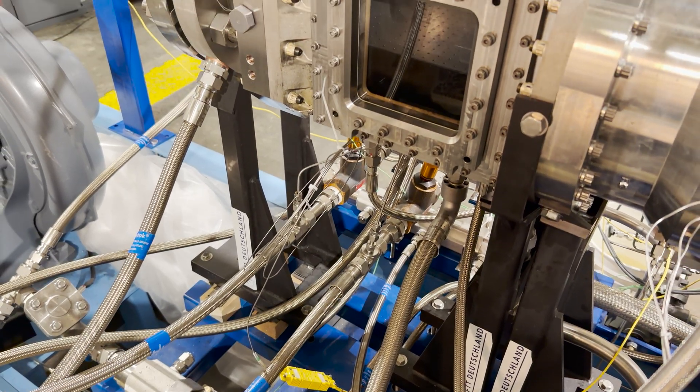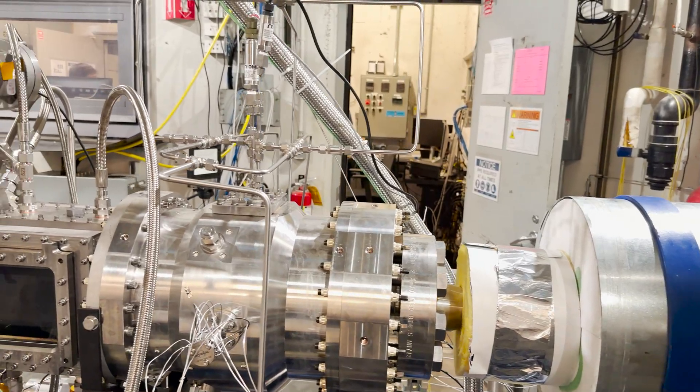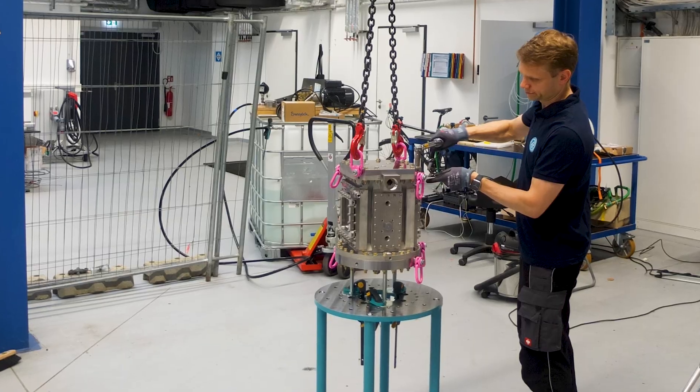The main purpose of running the rig is to mitigate some of the technical risks that we could potentially run into in the core test in 2026. My name is Kevin Song, I'm a hot section lead at Boom Supersonic. Ultimately this learning will feed into the actual Symphony engine.